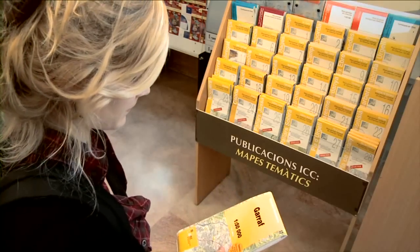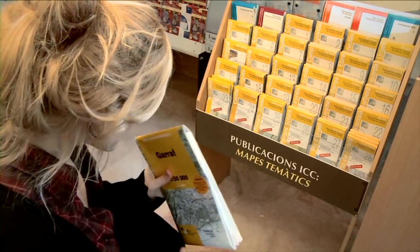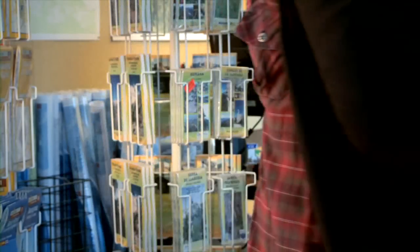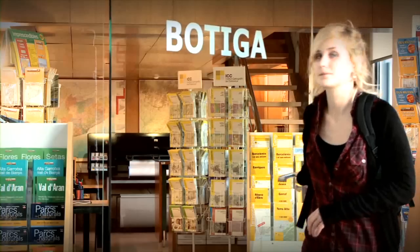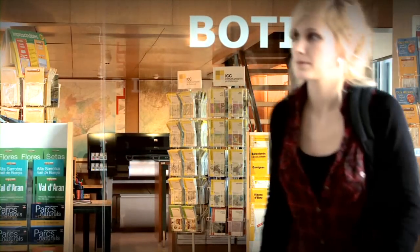El primer full es va publicar l'any 1990. Des d'aleshores, se n'han fet quatre versions i se n'han publicat uns 700.000 exemplars. També s'utilitza per a publicacions com ara atles, cèders, pàgines web, etc.